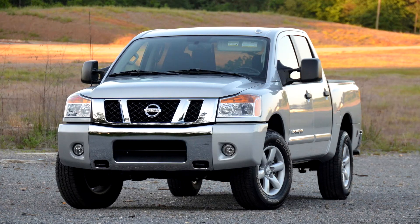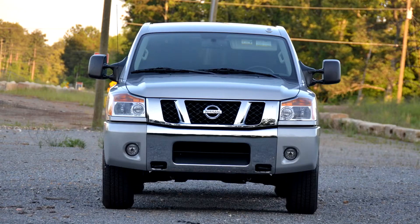Nissan Titan First Generation. Development of the Titan began in September 1999, with design work under Diane Allen. Jayavani Roba's TA60 exterior was chosen in late 2000, with a final production freeze in July 2001.